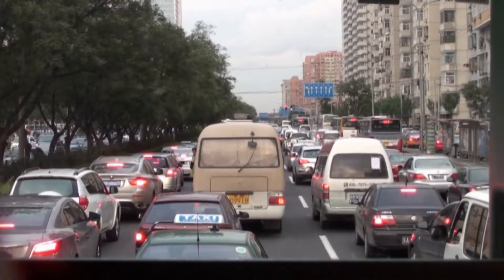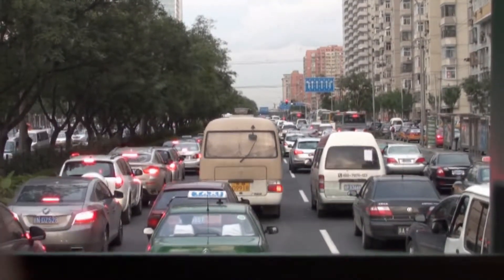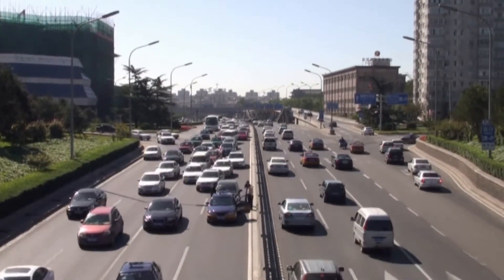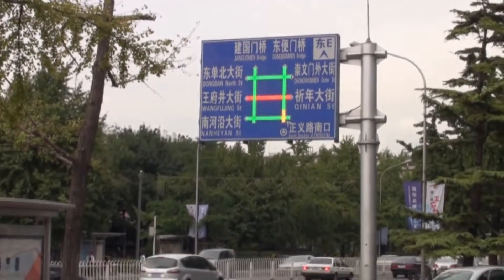Despite its six large ring roads, Beijing has badly congested traffic. They don't believe in leaving any gaps between vehicles when they're driving, and we saw quite a few minor bumps. The coloured lights on these signs show the degree of congestion on the surrounding roads.